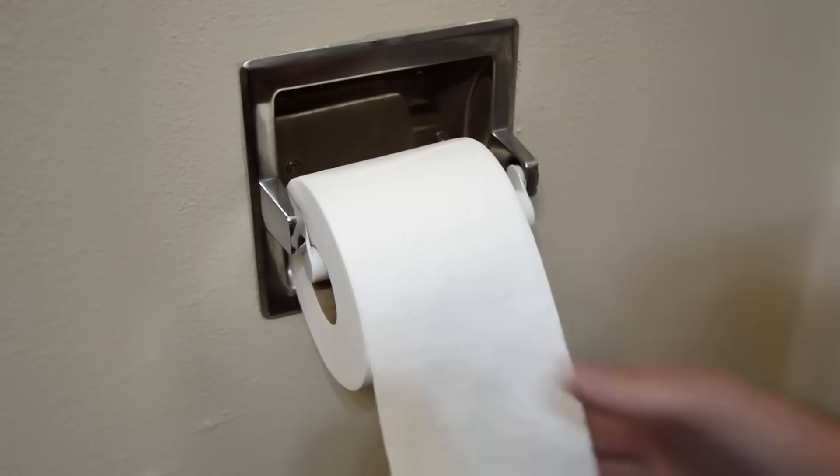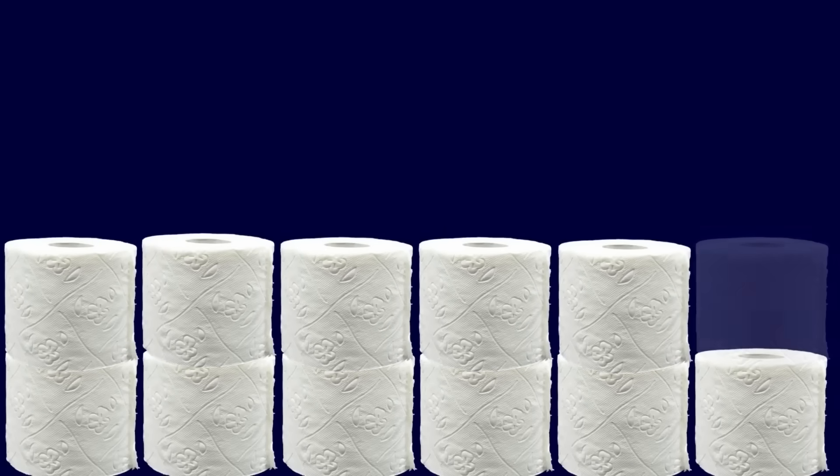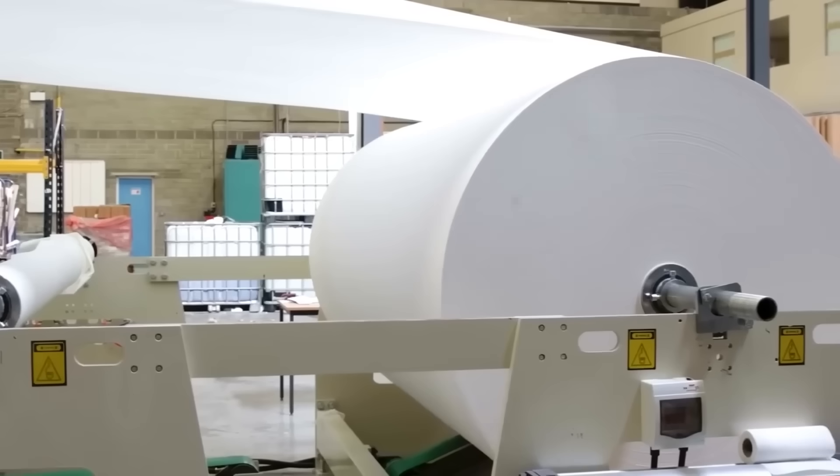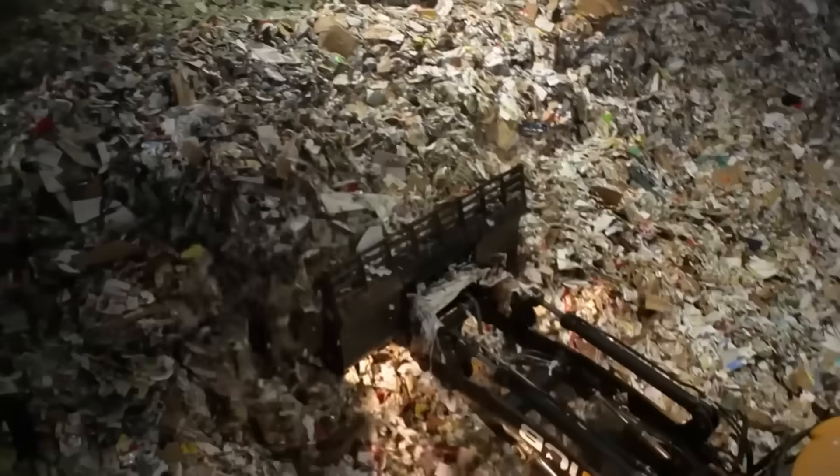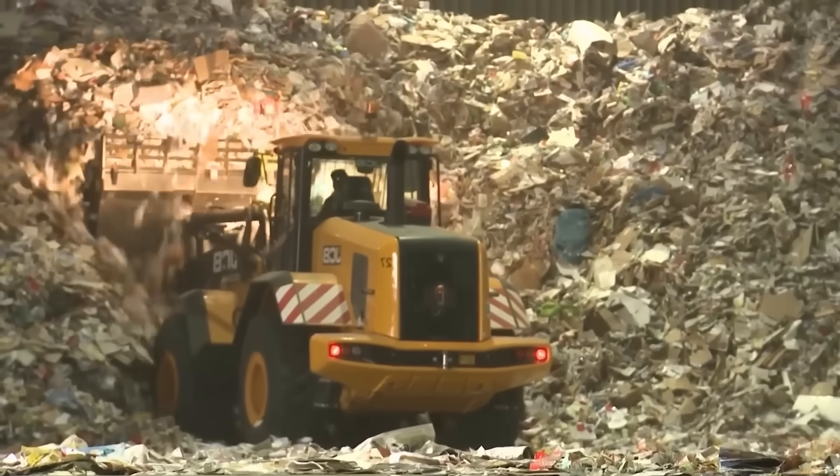It's estimated that each person uses approximately 100 rolls of toilet paper a year, amounting to about 21 billion rolls globally — enough to wrap around the earth multiple times. To reduce tree cutting, the industry heavily relies on recycling other types of paper.